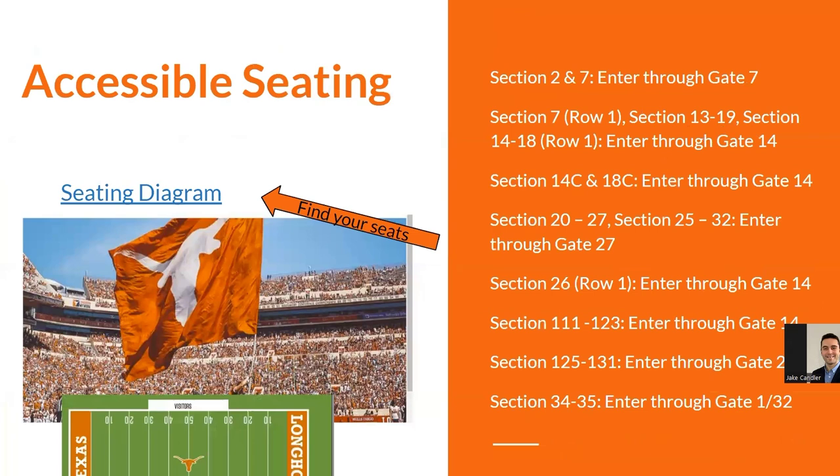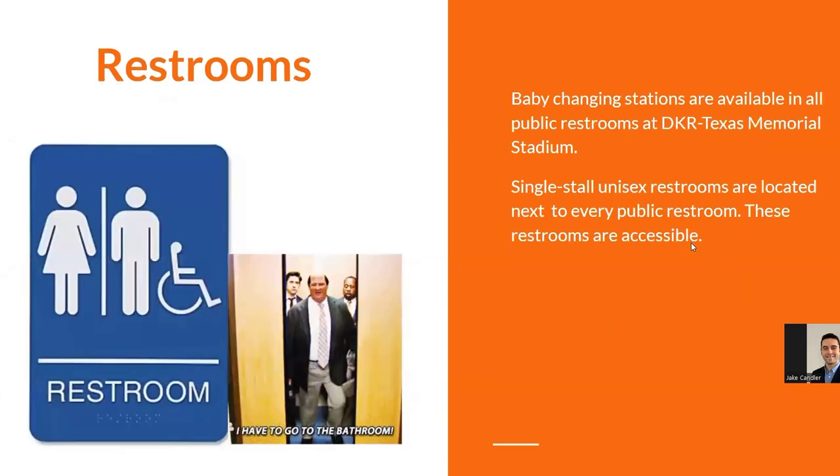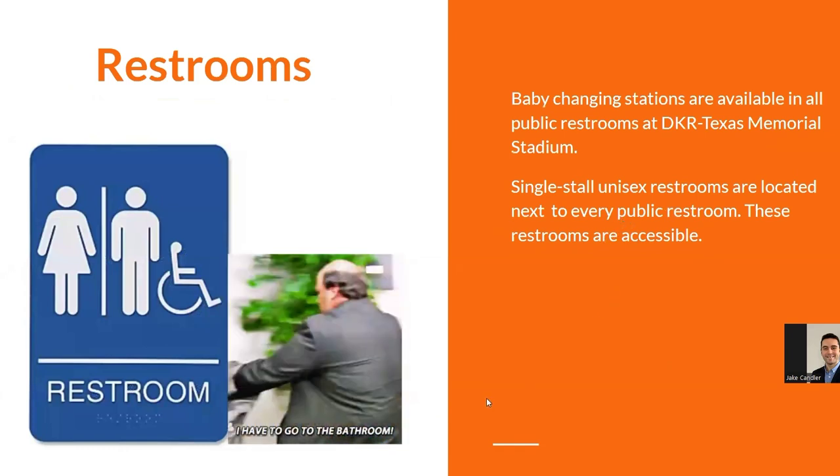For accessible seating, here are a few highlights. There's a diagram which will be linked below. Sections two and seven, with section seven row one, and from section 125 up at the mid-level are available. Baby changing stations are available at all public restrooms at DKR.